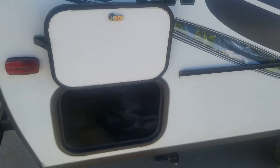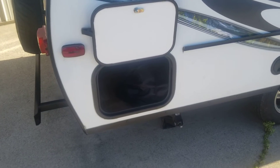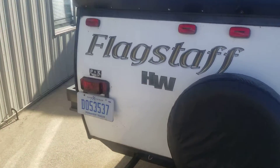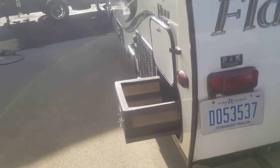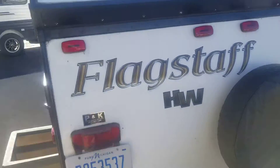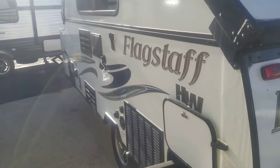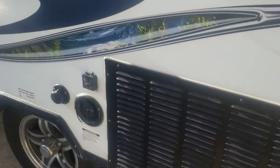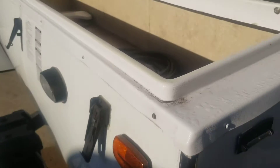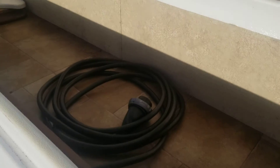There's nice little storage underneath the bed. A portable grill comes with it, and the stove top is on the outside. There's a spare tire, another little storage bin, and an outside shower. It does have air conditioning, a refrigerator, and a water heater.